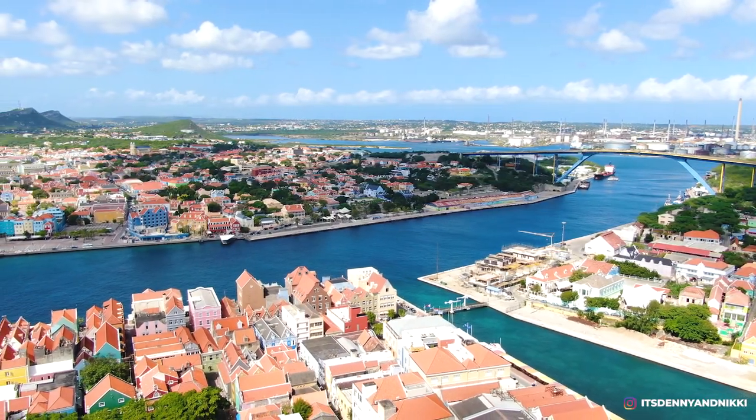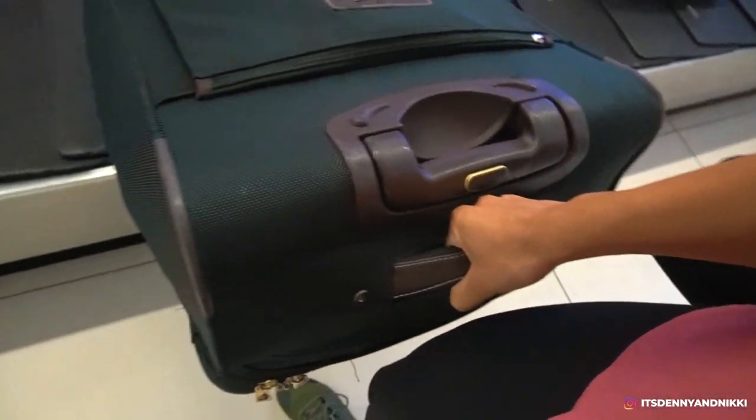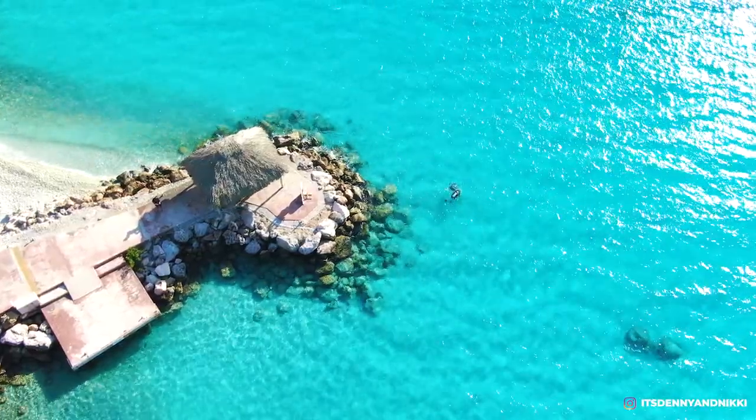We're headed to the capital, Willemstad. This is where 95% of the population on Curaçao lives, and most tourists don't even get out of Willemstad. After arriving yesterday on Curaçao and officially ending our time in Colombia, we are calling this island our home for the next 10 days.